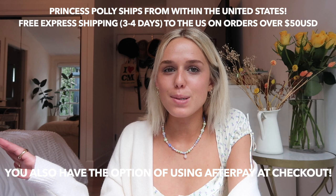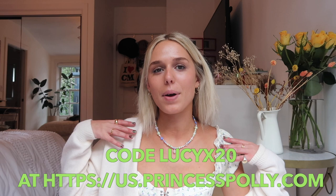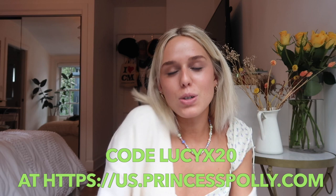Hi guys, it's Lucy McFadden and welcome back to my channel. Today I'm filming another Princess Polly haul for you guys and given the season, this haul is going to be winter inspired. I've been spending the holidays in Southern California and New York, so the pieces are flexible for both places. If you want to shop anything I'm showing you, use the links in the description and code LUCYX20 for 20% off.